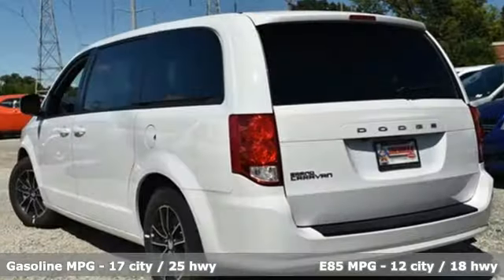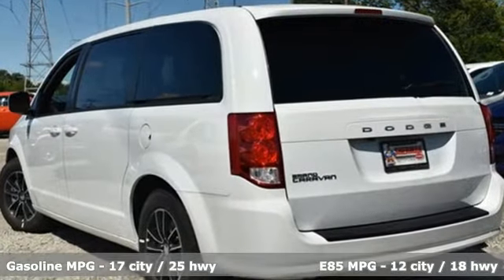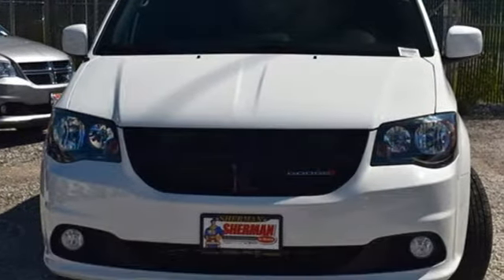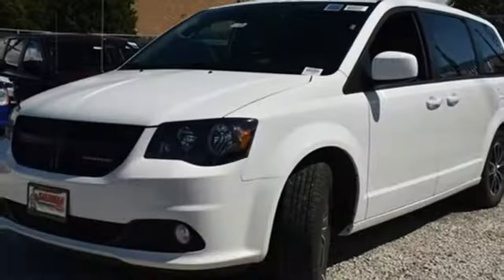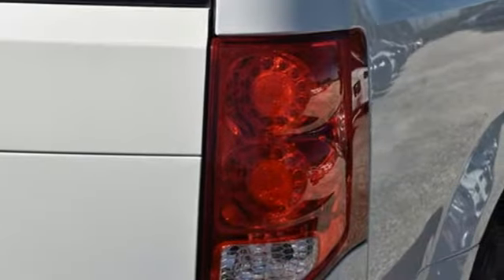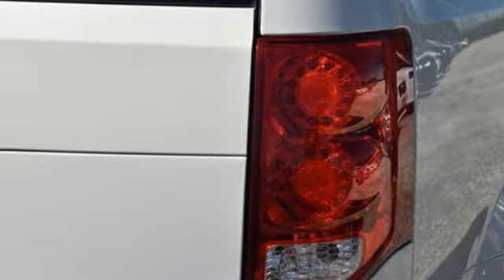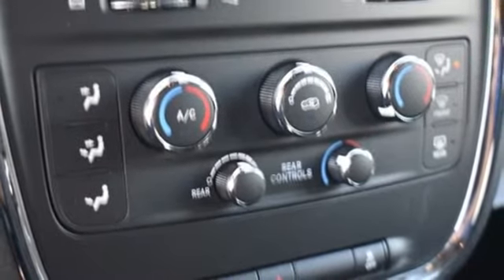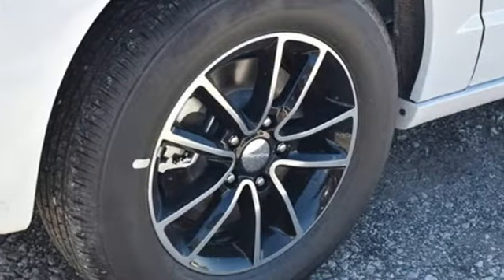It boasts an impressive list of features, like these: External Memory Control, Remote Engine Start, Dual Zone Climate Control, Auto Dimming Rear View Mirror, Wireless Phone Connectivity, Leather Steering Wheel, V6 Engine, Aluminum Wheels, Gas Pressurized Shocks, and Power Heated Mirrors.